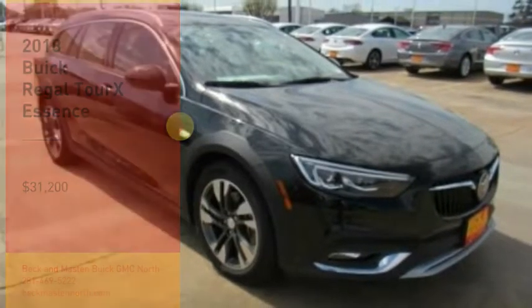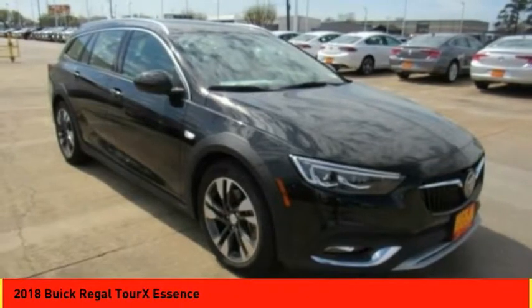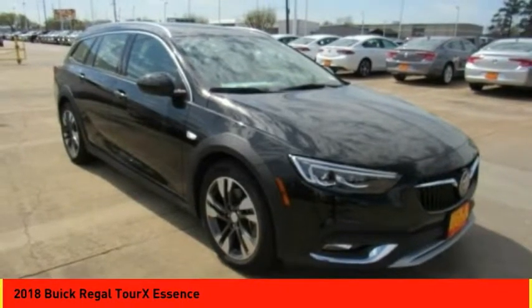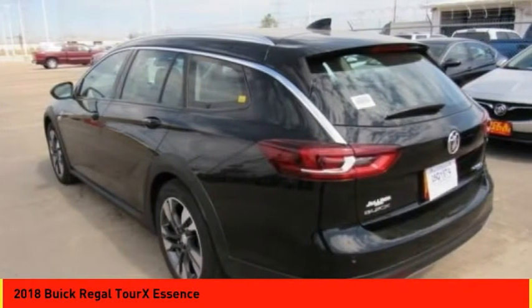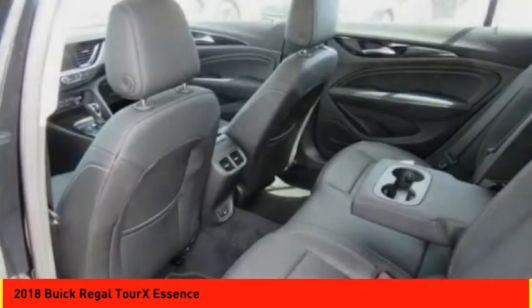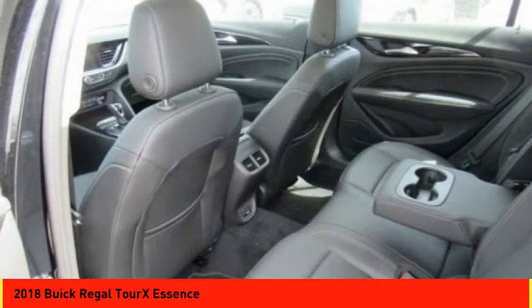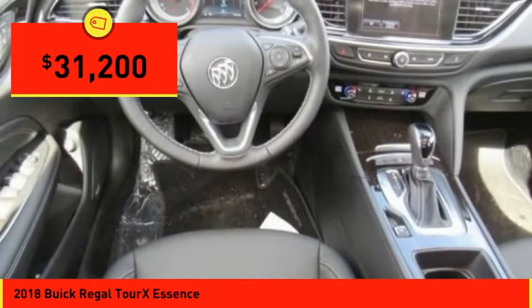Make a great choice today with the 2018 Regal Tour X. The Buick Regal Tour X provides all the functionality you could ever want from a vehicle. Large amounts of cargo room, plenty of headroom and legroom in both rows, and a look that stands out from the rest are all reasons to check this vehicle out — and it is priced below $35,000.